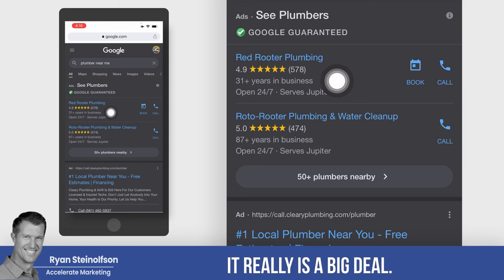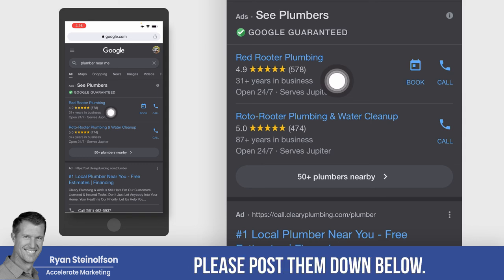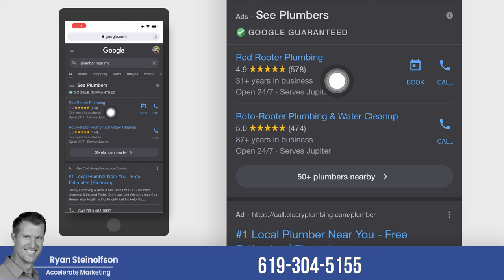It really is a big deal. If you have any questions, please post them down below, subscribe to our channel, or send us a text message at 619-304-5155, and I'll text you right back.